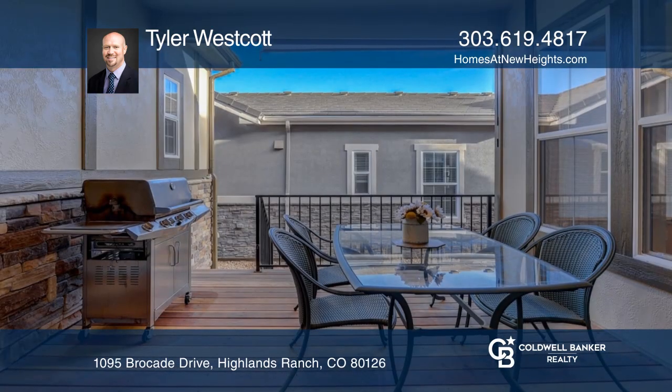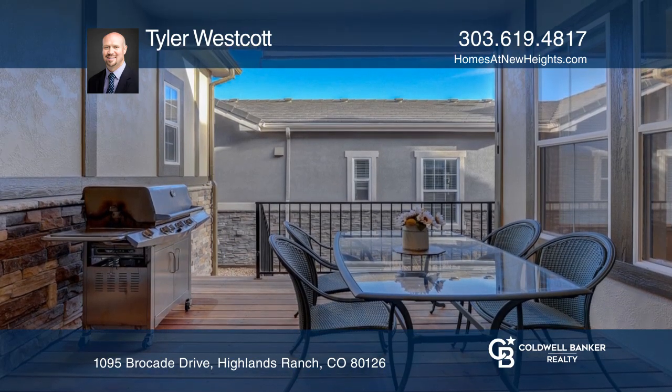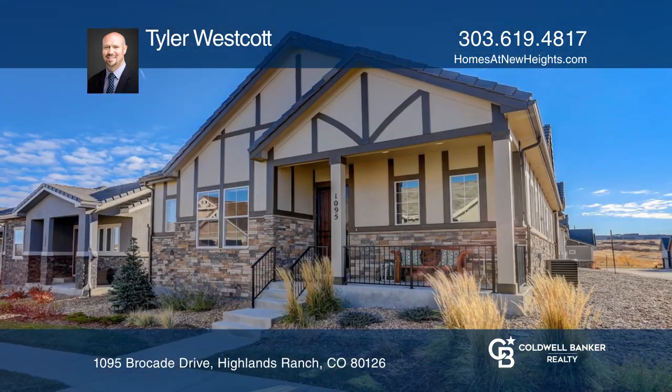Enjoy outdoor living on your covered deck. Think this could be your dream home? Take the first step by calling Tyler Westcott today.